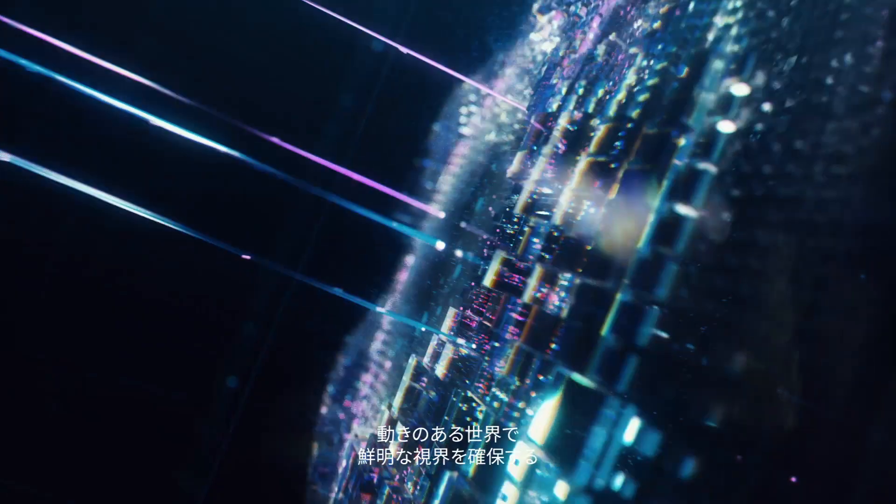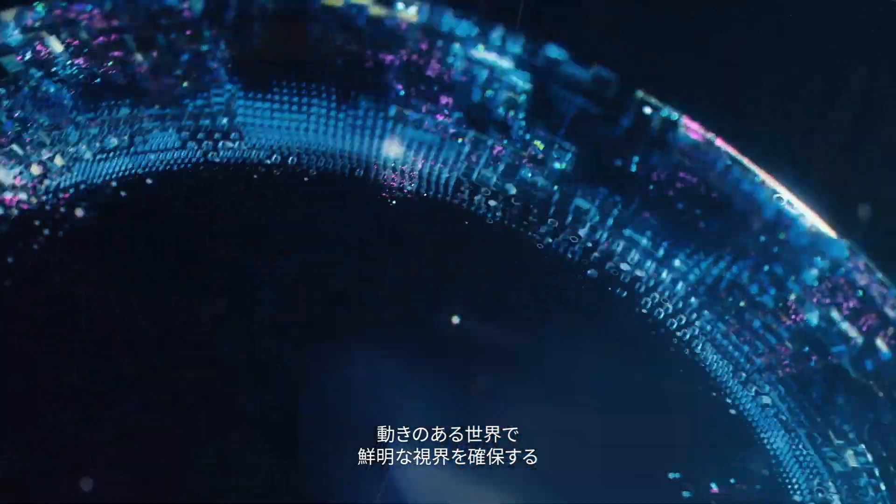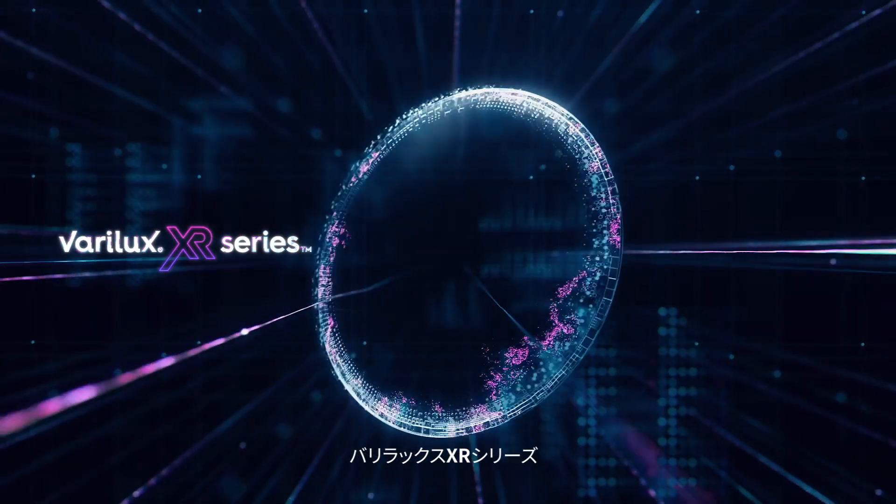Introducing a breakthrough generation of progressive lenses that extends sharpness in your moving reality — Verilux XR series.